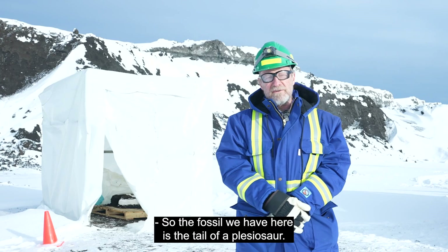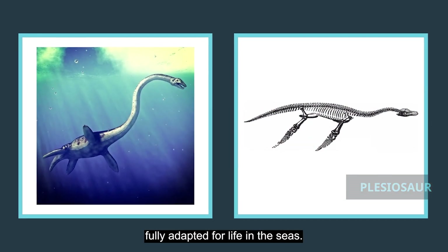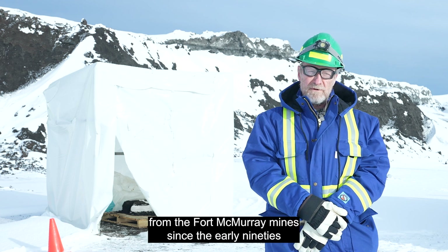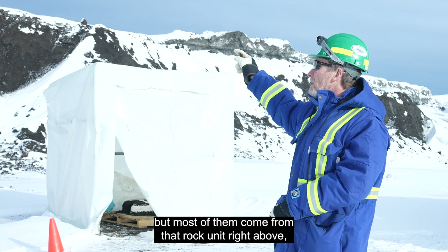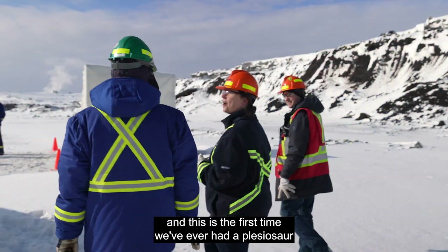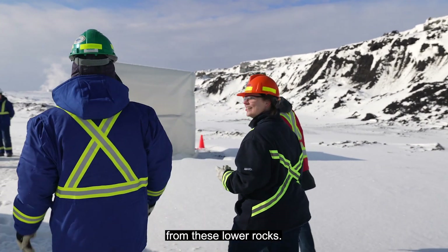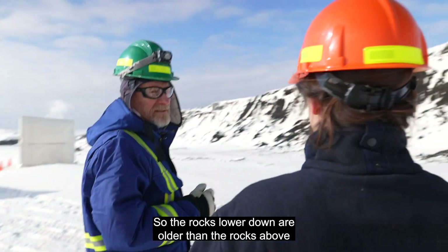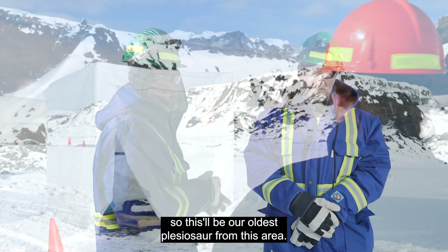The fossil we have here is the tail of a plesiosaur — a marine reptile fully adapted for life in the seas. We've been getting fossils of marine reptiles from the Fort McMurray mine since the early 90s, but most of them come from the rock unit right above, the Clearwater Formation. Here we're in the McMurray, and this is the first time we've ever had a plesiosaur from these lower rocks. The rocks lower down are older, so this will be our oldest plesiosaur from this area.